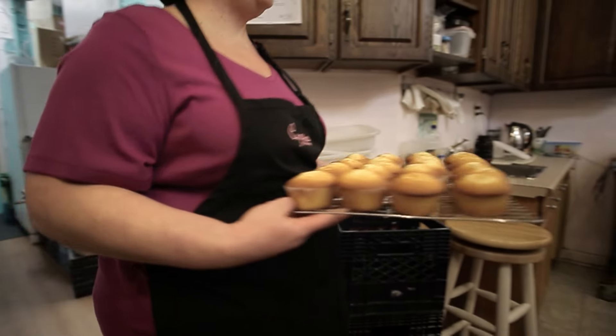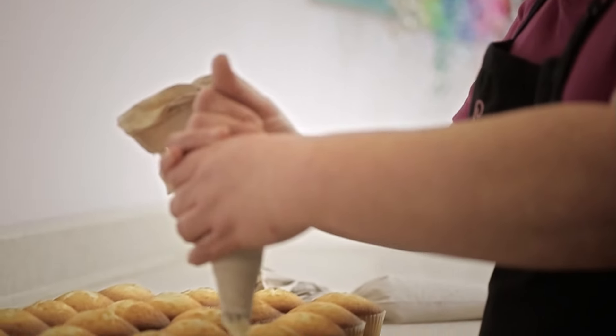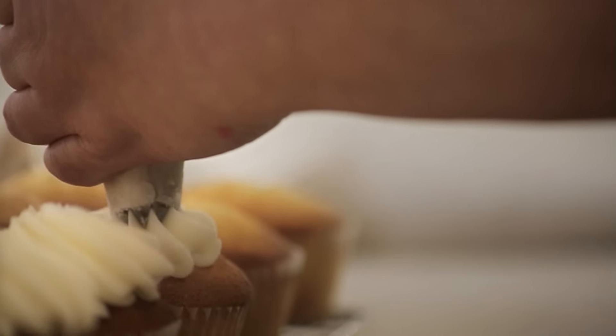As soon as the lights were installed, we noticed how bright and cheerful this place looked and our cupcakes looked amazing. The new lighting is saving us $400 a year on electricity and the money we save we can reinvest back into our business.